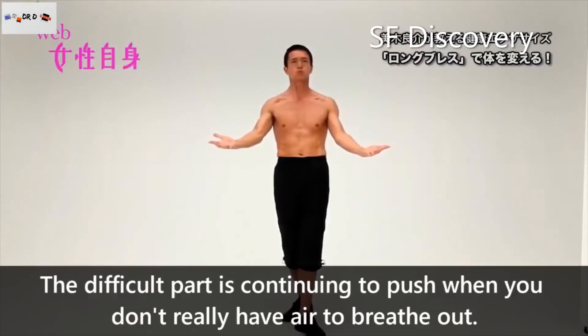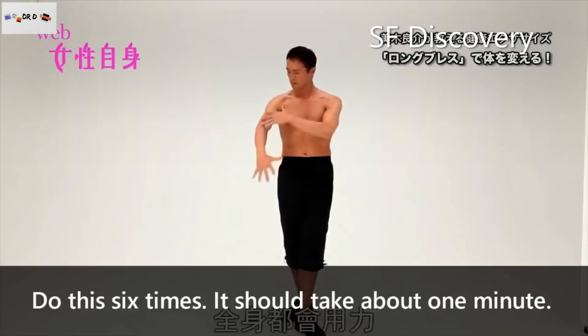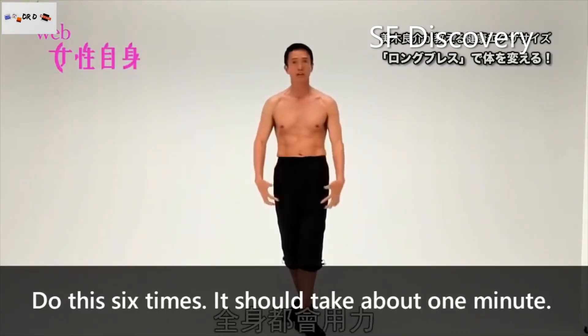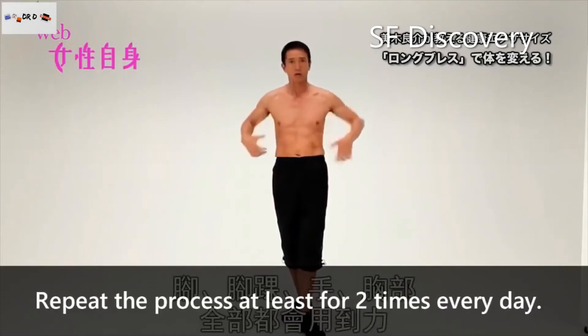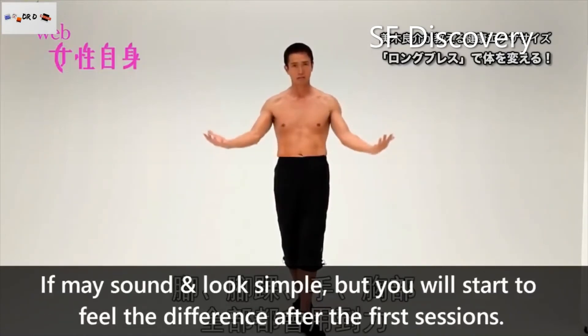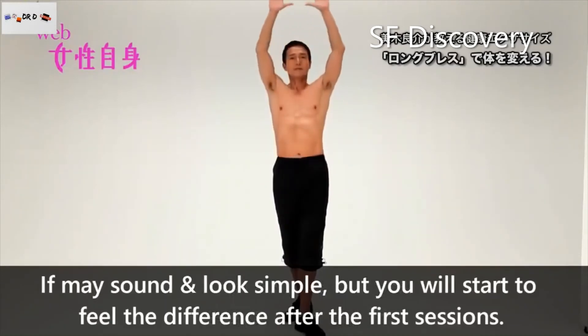The difficulty is in continuing to push when you've run out of air to exhale. Do this around 6 times each — it should take about 1 minute. Repeat the process at least twice every day. It may sound and look simple, but you will definitely start to feel the difference after the first few sessions.